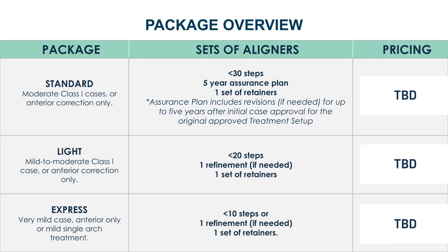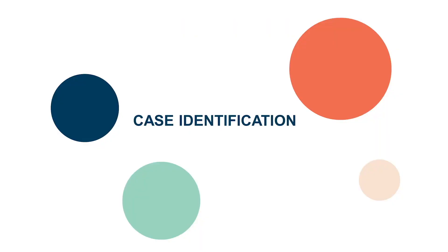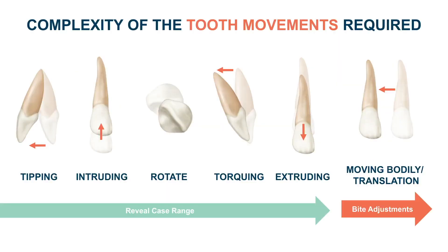The Reveal Clear Aligner mission is to provide your practice with a simple and clear approach to treating the kinds of patients that make the most sense for your practice. The primary guide for identifying a case is associated with occlusal adjustment. Moving bodily or translation of a tooth is difficult with any aligner system. Reveal aligners are good for cases that require tooth tipping, intruding, rotation, torquing, or extruding with no attachments.